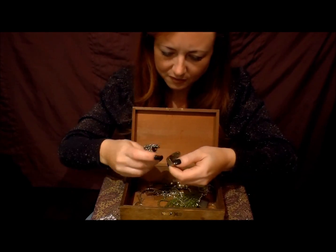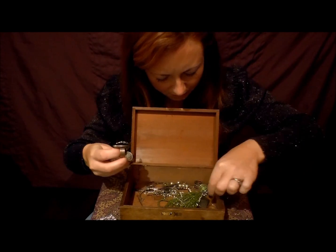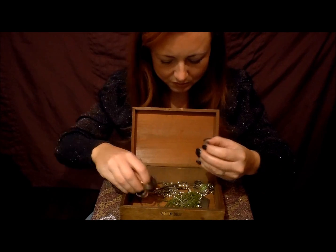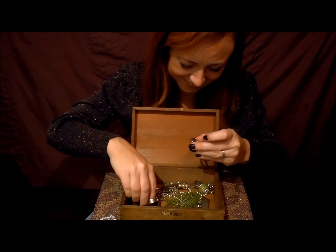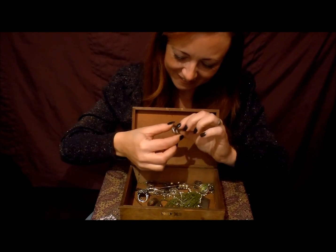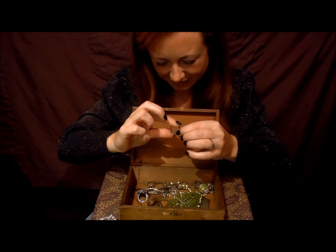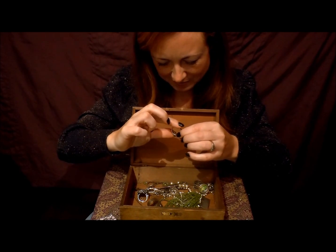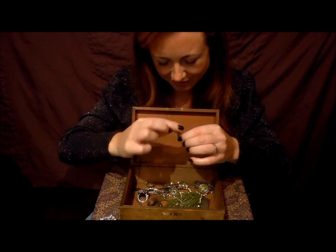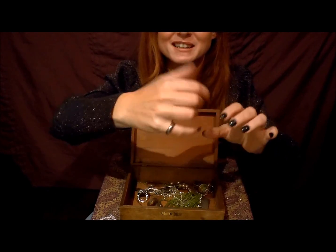There are some rings here — some of these rings are from my grandma. Oh gosh, this one — I've forgotten about this one. This is a silver ring, only fits on my little finger.